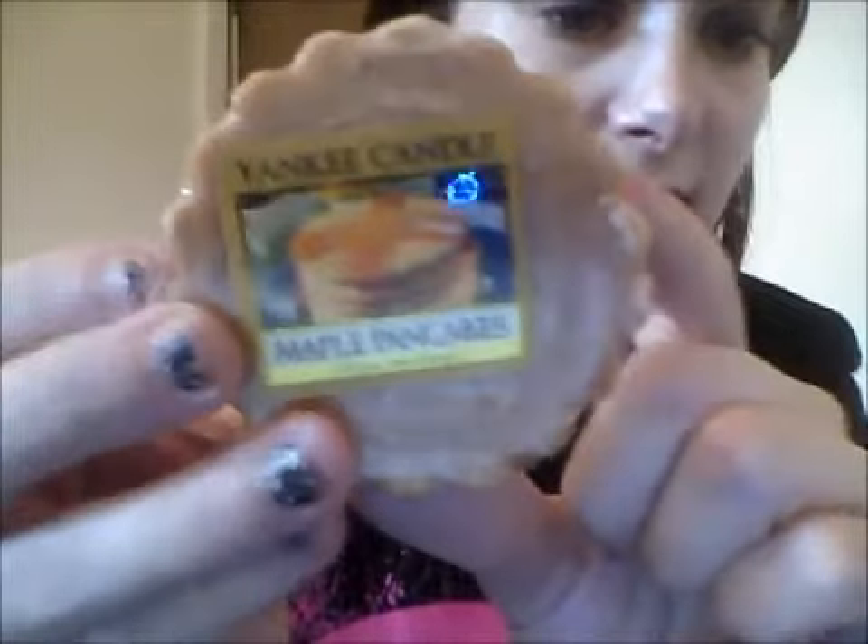My next one is Wedding Day, because I'm engaged so I'm going to love this for my wedding day. The smell is just fresh flowers and I love it. And this one was Maple Pancakes - I heard a lot of reviews about it and just had to get it. It is delicious. I said to my fiancé I want to put it in a frying pan and fry it and he's like 'don't.' It smells so lush - that pancake smell makes it even more tempting to eat.